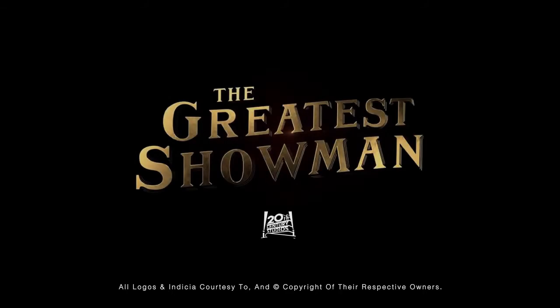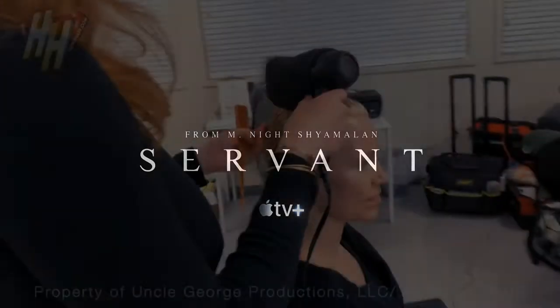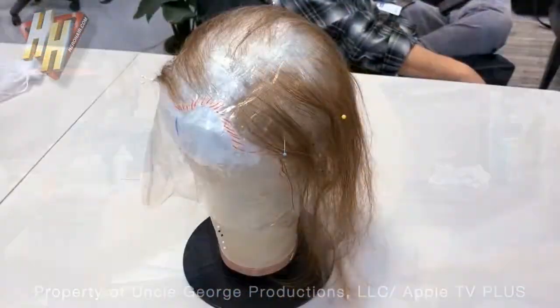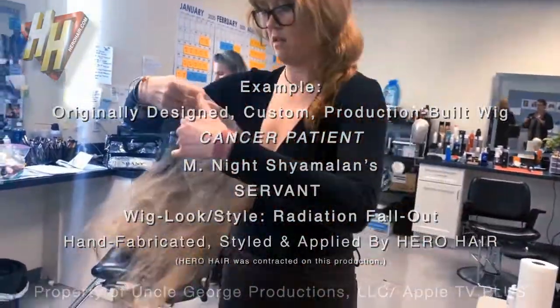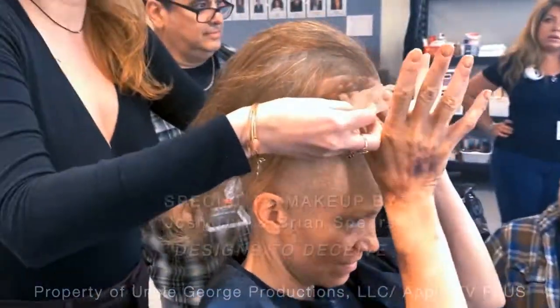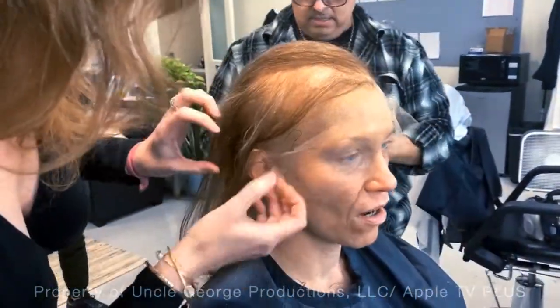Hero Hair is a completely custom studio providing fully built wigs and facial hair for film and television production, thoroughly researched, designed for the specific actor and look, and meticulously constructed from the ground up for every principal role where wigs are required. Most in the industry would agree that it's the ideal for their principal cast to have the time and budget to provide that service — a fully realized, fully built custom piece to the actor on the call sheet.